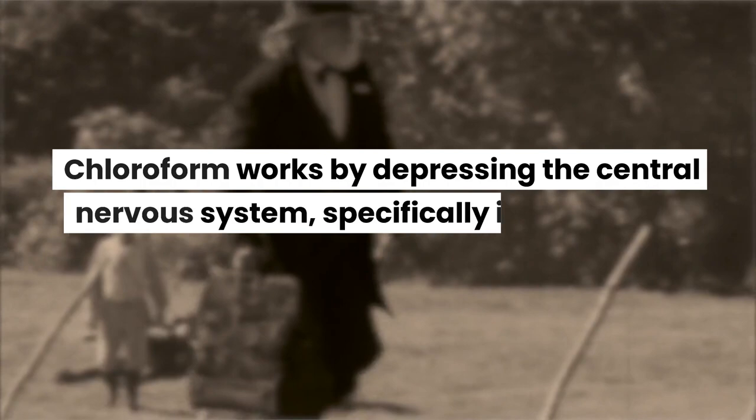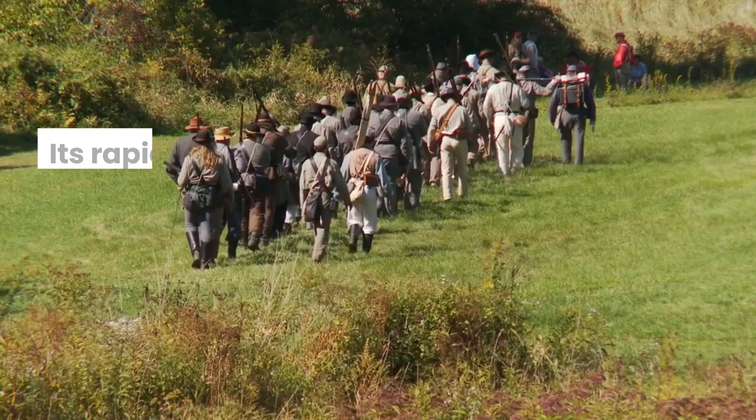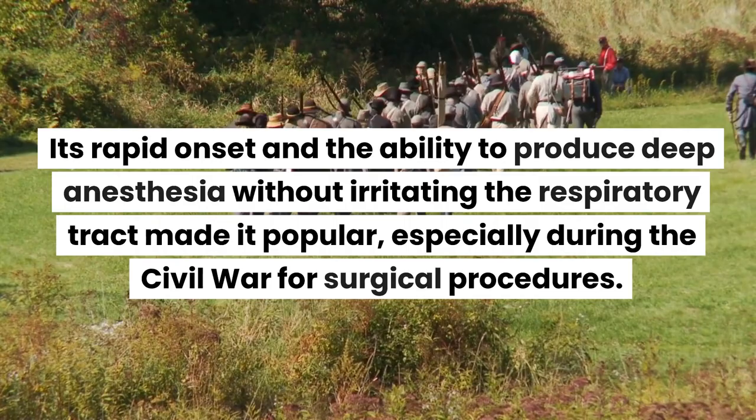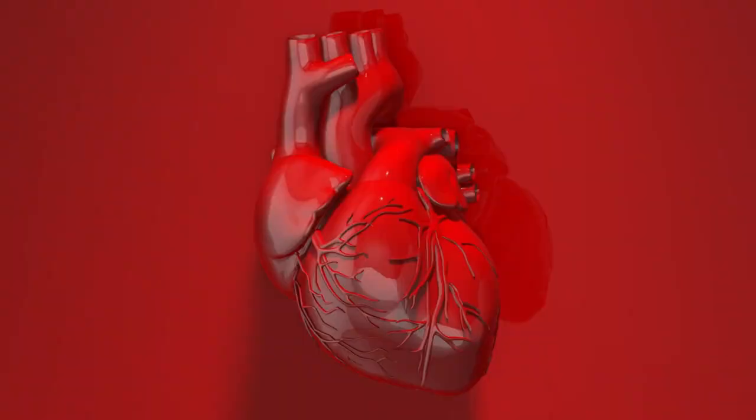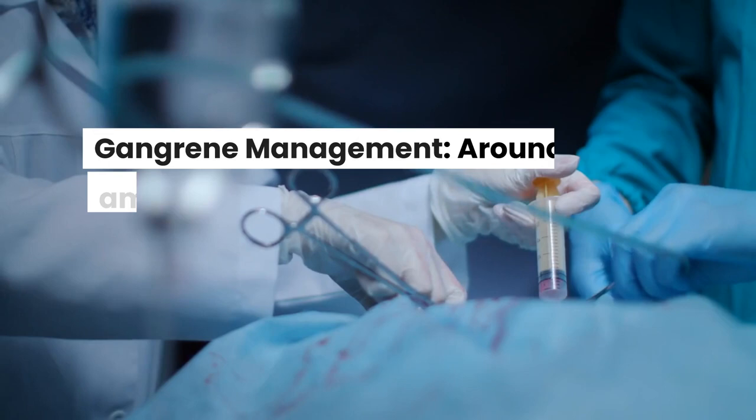Chloroform works by depressing the central nervous system, specifically inhibiting the activity of the cerebral cortex. It interferes with neuronal signaling processes, leading to a loss of consciousness and sensation. Its rapid onset and ability to produce deep anesthesia without irritating the respiratory tract made it popular, especially during the Civil War. However, its narrow therapeutic index and risk of fatal cardiac arrhythmias have since led to its decline in medical use.